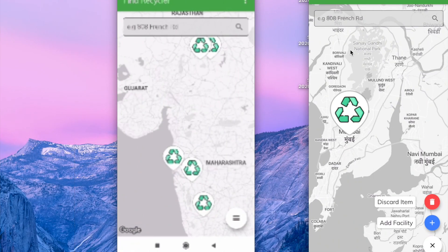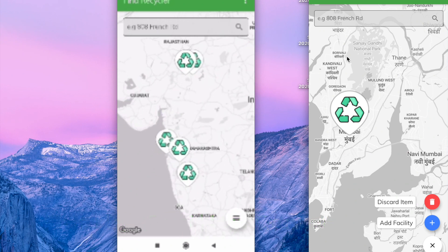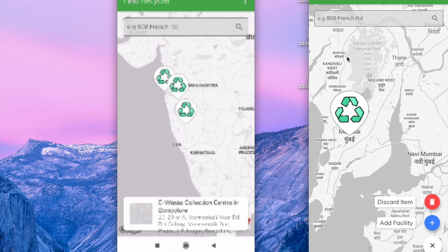Hello all, this is the product RecyFinder, made by Team Signature, which aims at recycling with rewards. It helps you in finding the nearest recycling facility centers. Let's say I want to click on this — I get info regarding the item.